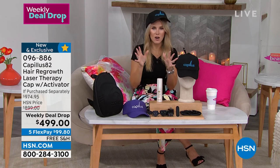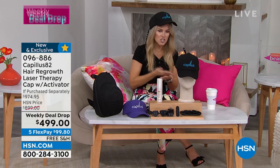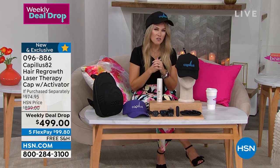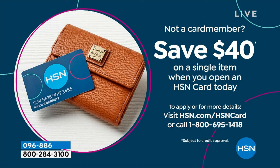So this is the deal: it's a thousand-dollar set. We've slashed the price down, and with FlexPay it makes it under $100 per month, and free shipping and handling. If you want to save another $40, sign up for the HSN credit card and get an extra $40 savings today.